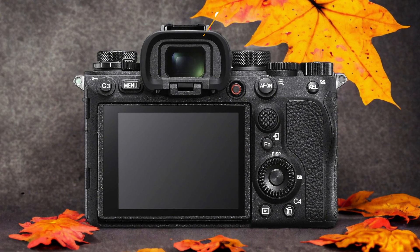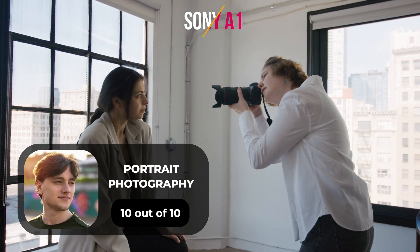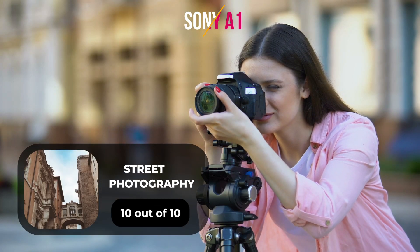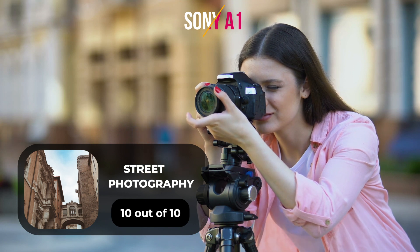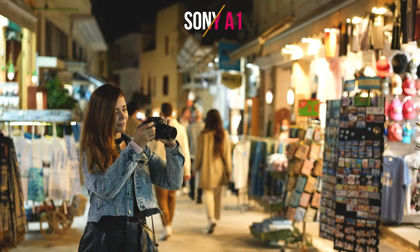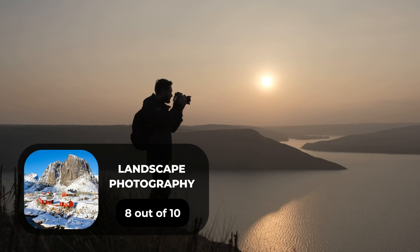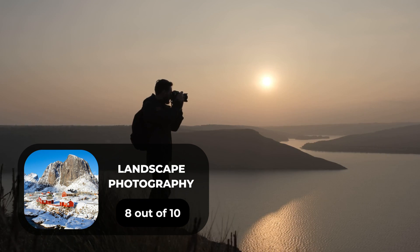Here are our ratings for the Sony A1. For portrait photography we will give it a 10 out of 10 rating. For street photography we will give it a 10 out of 10 rating. For sports photography we will give it a 9 out of 10 rating. For day-to-day photography we will give it a 10 out of 10 rating. For landscape photography we will give it an 8 out of 10 rating.